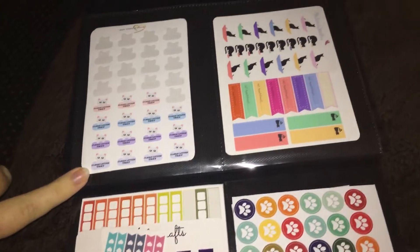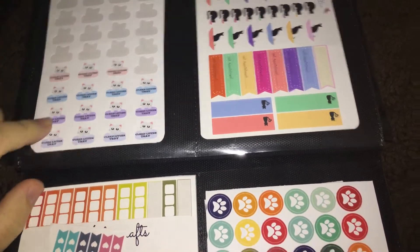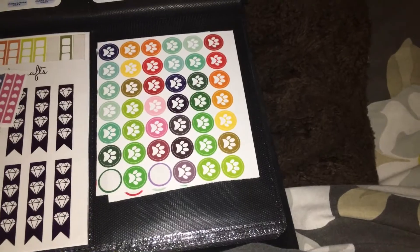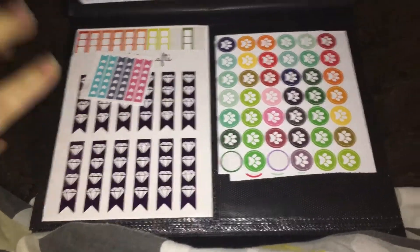These ones here are from Cane Studio Planning — these are just clean lettering stickers and I have two sets of those as well. Then these ones, which I use for when my cats need to go to the vet, are from Hummingbird Planner. And over here I've got my checklist flags and things.